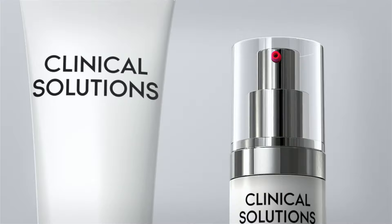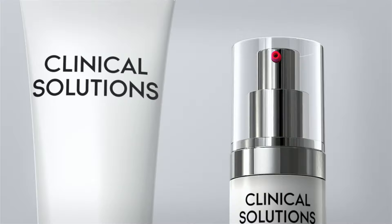You'll get the serum plus a soothing facial milk, ideal for first-time users. Clinical Solutions dermo-cosmetic skin care, only available through your Mary Kay independent beauty consultant.